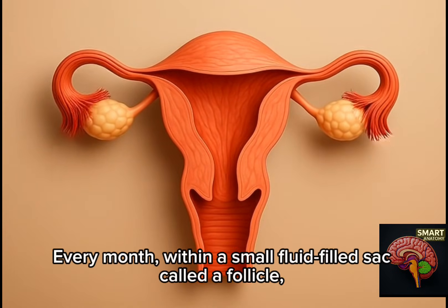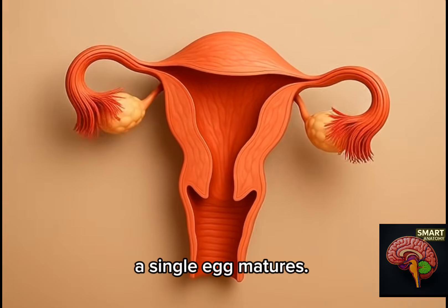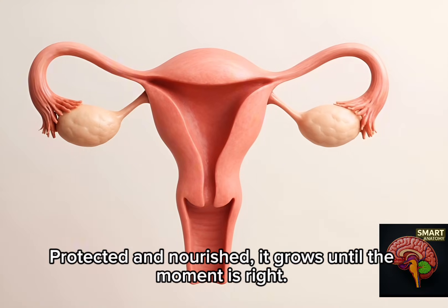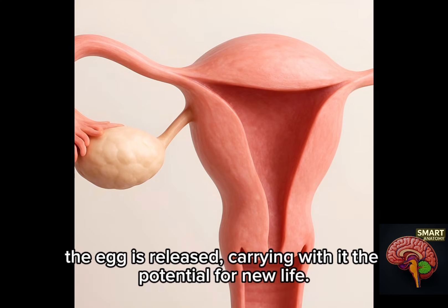Life begins in the ovary, every month within a small fluid-filled sac called a follicle. A single egg matures. Protected and nourished, it grows until the moment is right. Then, in a process called ovulation, the egg is released, carrying with it the potential for new life.